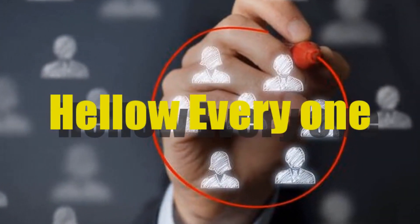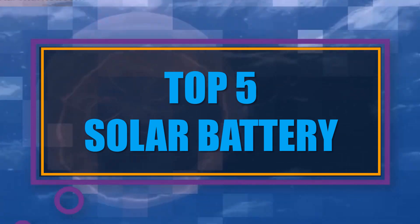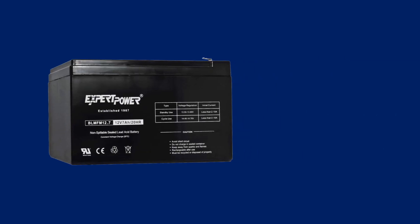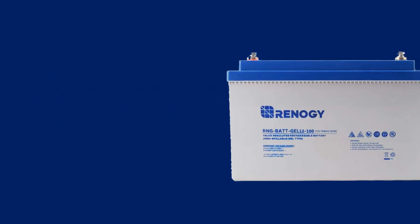Hello everyone, welcome to our new video today. In this video we have listed the top 5 best solar batteries on the existing market. We made this list based on personal opinion, and I tried to list them based on their price, durability, features, customer reviews, and many more things.